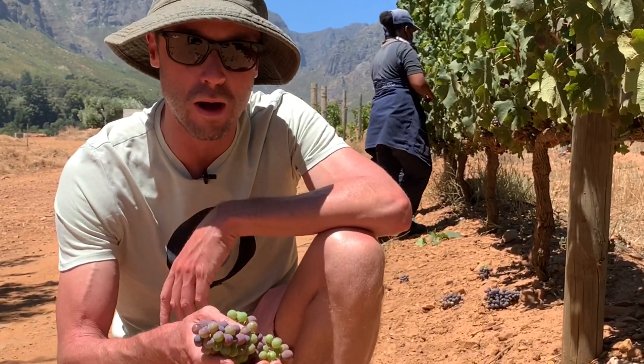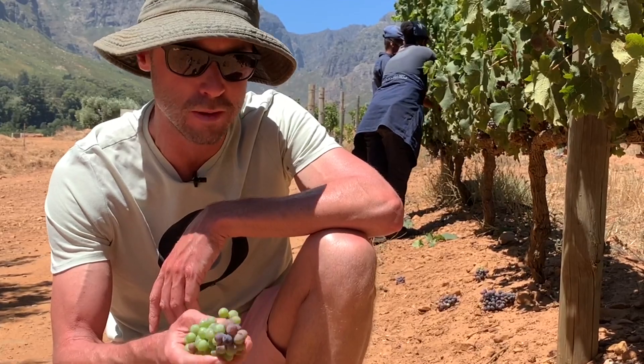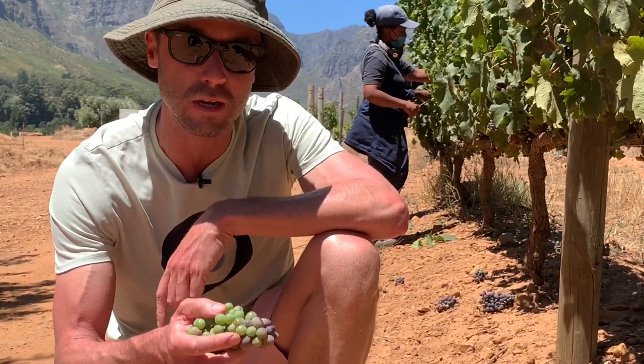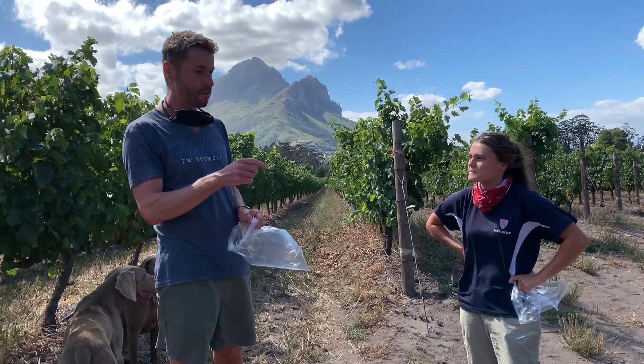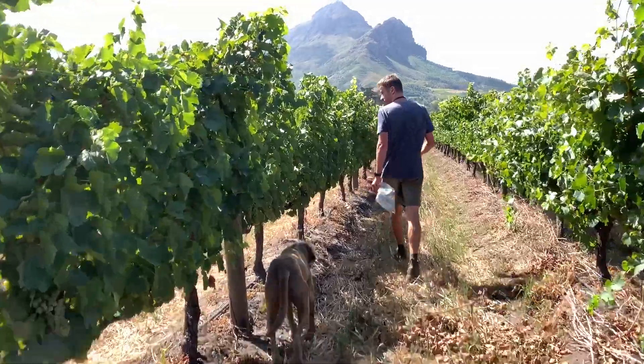You do drop quite a bit of the crop — sometimes up to 15 or 20 percent — but it's very important in making quality wine. With the sampling, we walk through the vineyards and taste the berries to see what the flavors are looking like.